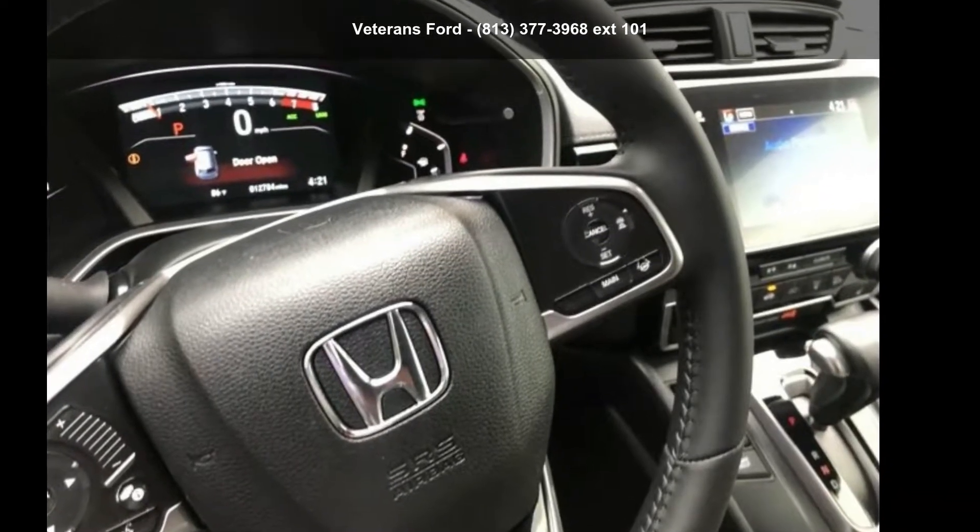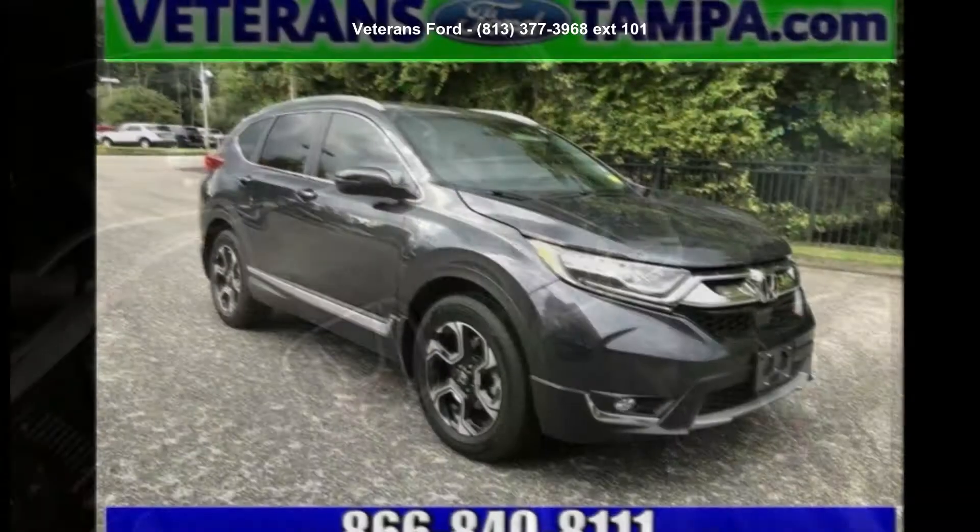Check out this Honda 2017 CR-V Touring. This may be the set of wheels you've been looking for.